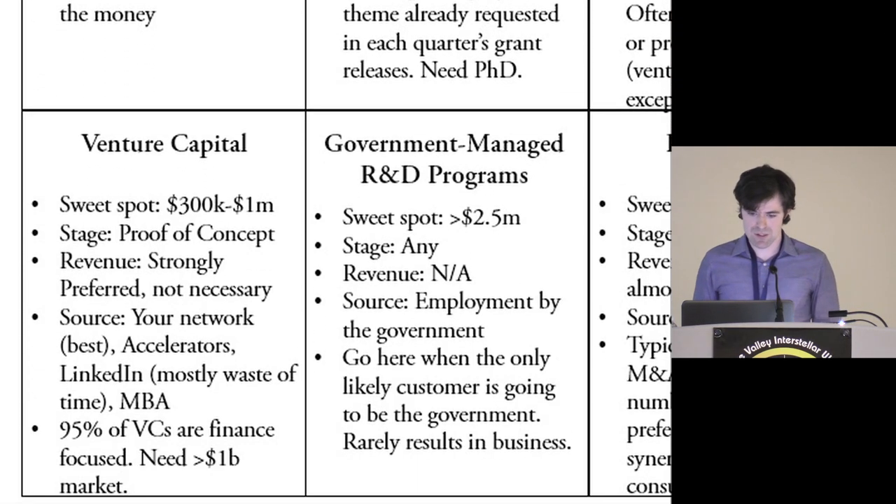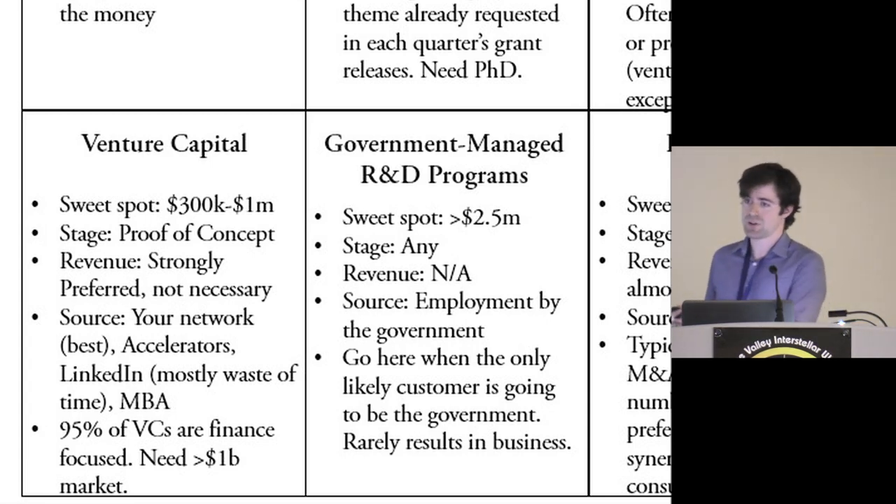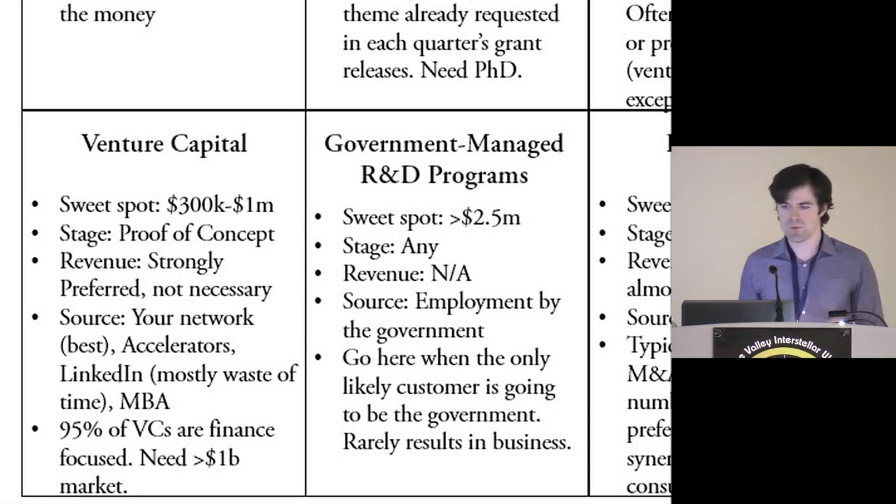Then there are government-managed R&D programs. Those can be huge — there's almost no upper limit. A lot of what we're talking about here would fit squarely within those categories. It's one of the places where you can get really high-risk capital for rather large sums of money, and there's almost nothing on the private market that will give you that.